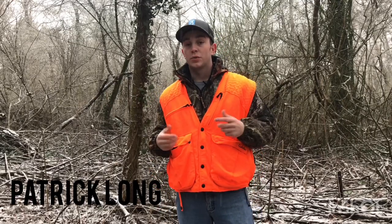Hey everybody, my name is Patrick Long from Omega Outdoors. Today I'm going to talk about whether or not white-tailed deer can actually see the color orange.